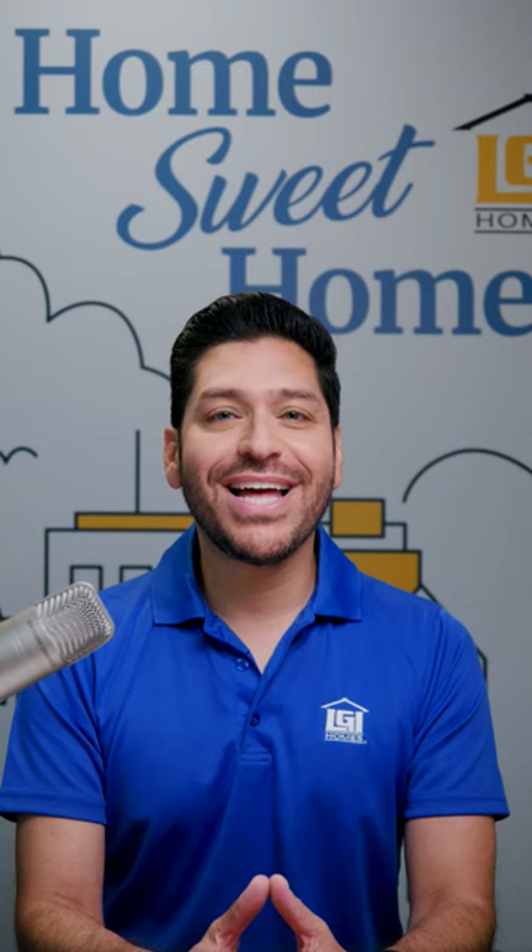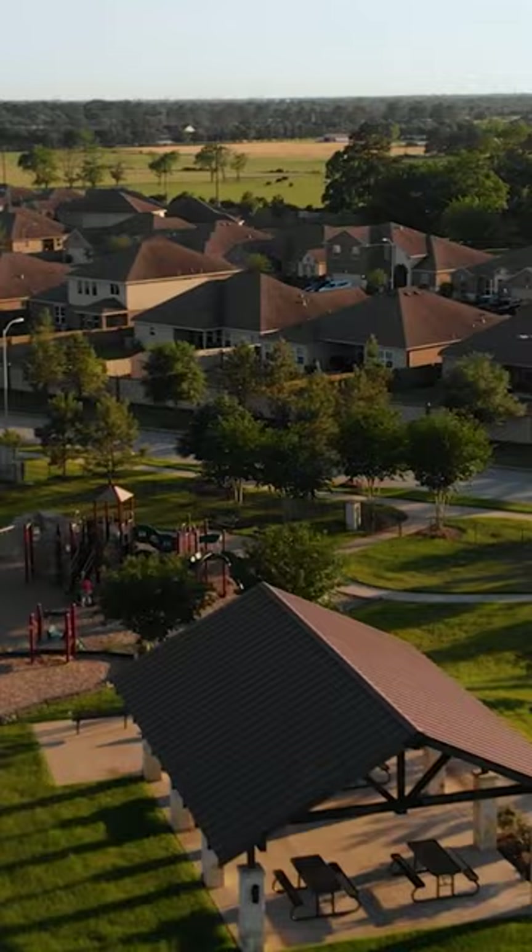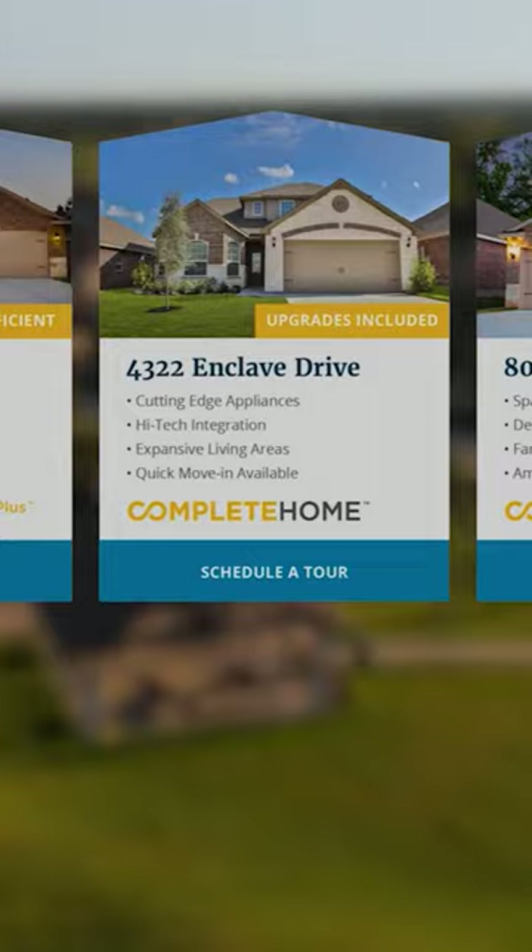Our comprehensive photo galleries and immersive 360-degree interactive floor plans make it easy to visualize your future home and understand how it fits your needs.